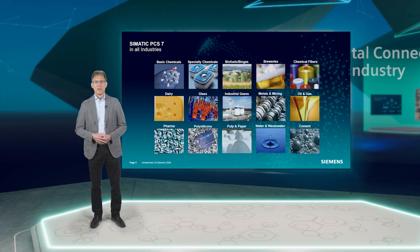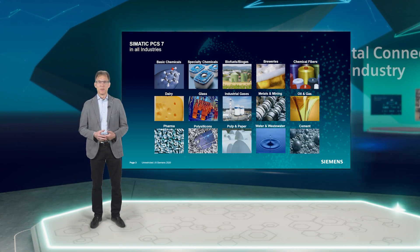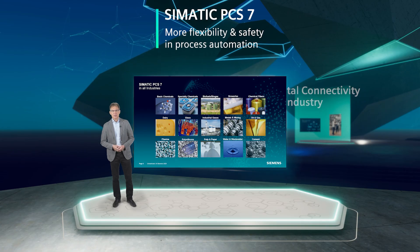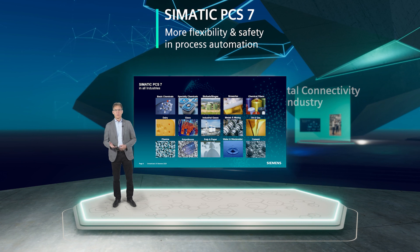Let us now turn to the everyday application of a process control system or distributed control system DCS. Simatic PCS7 is mostly used in classic process and hybrid industries. For example, in the oil and gas, chemical, pharmaceutical, water and wastewater, pulp and paper, cement, glass and food and beverage industries.